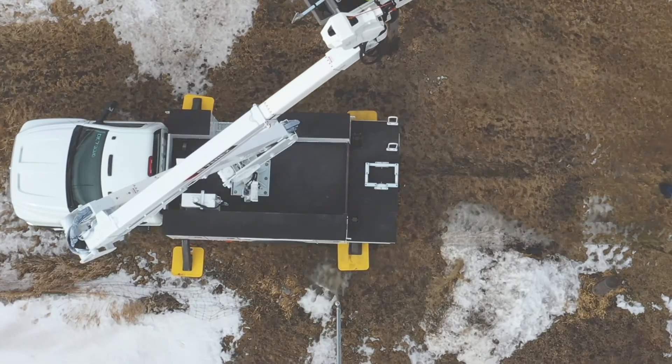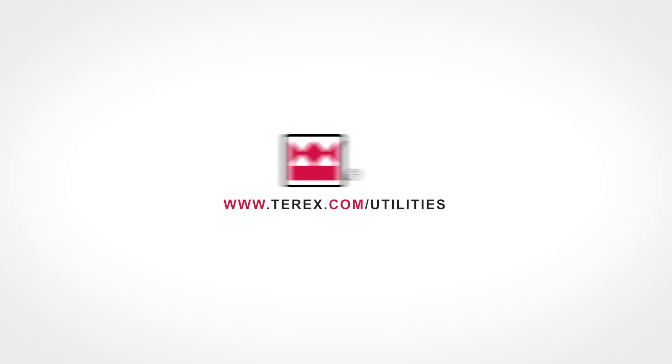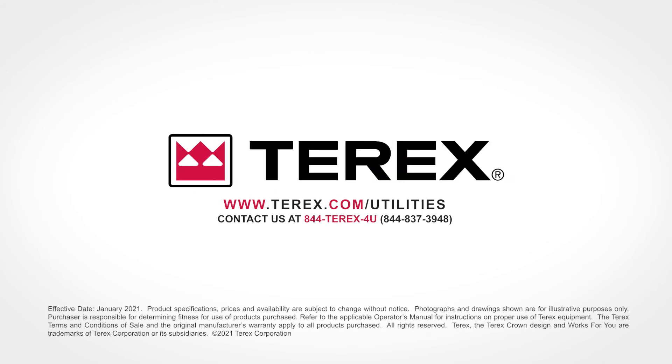Interested? Contact your Terex Utilities Account Manager at 1-844-TEREX-4U.